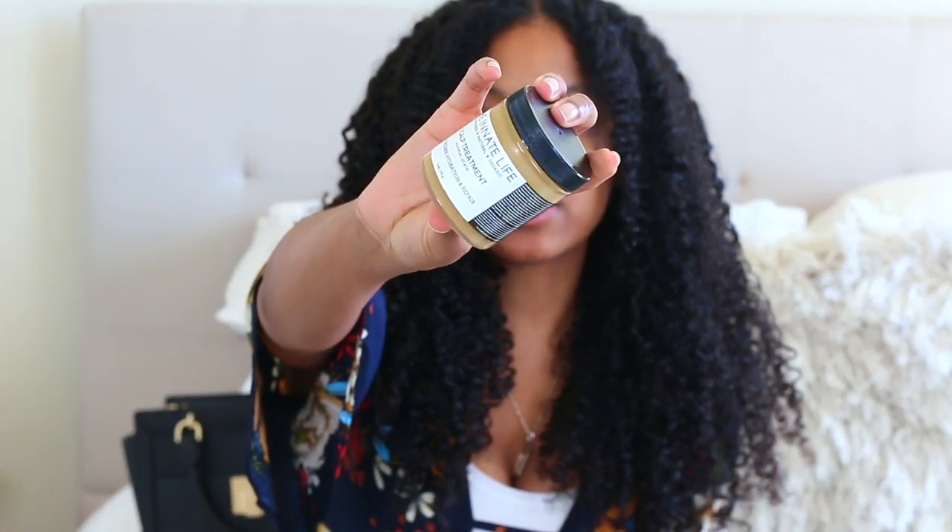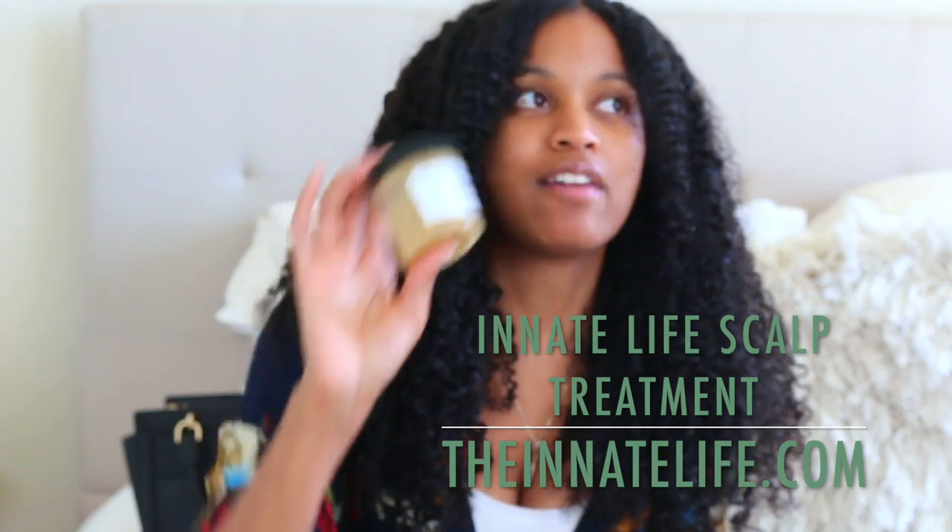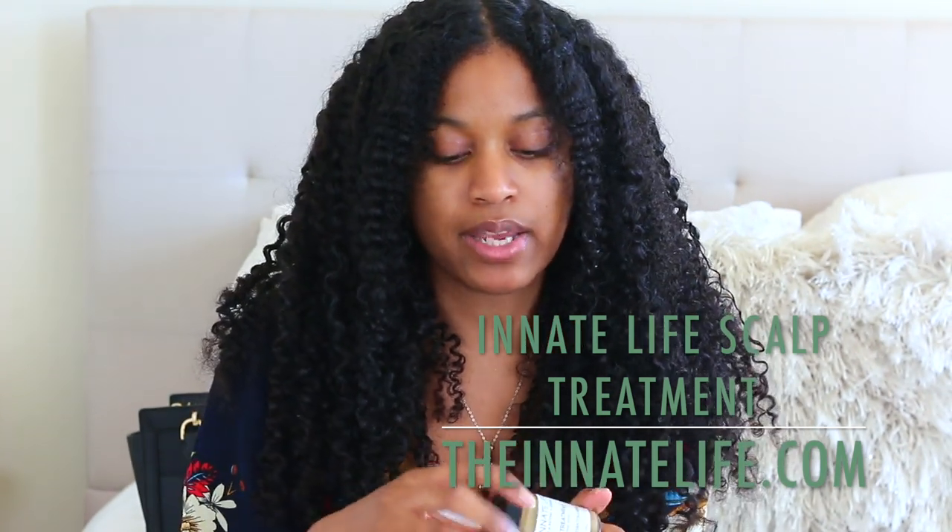I also got the Innate Life scalp treatment. I've had this for a while but haven't made a video with it yet. It's a pretty good product — she uses all natural, organic ingredients and I respect how pure the products are. I use it as a pre-poo treatment: I leave it on for about 20 minutes, then go in with my deep conditioner on top, and wash it all out. It kind of feels like a grease, which isn't what I'm used to for an actual treatment, but as a pre-poo it works well.